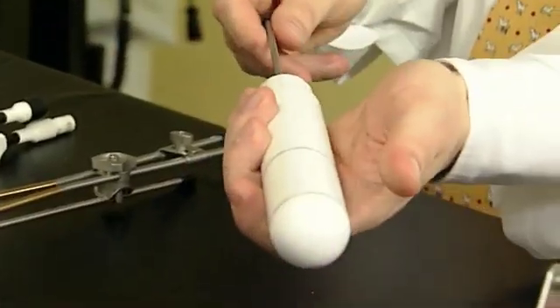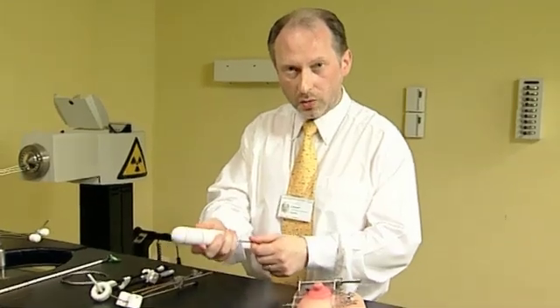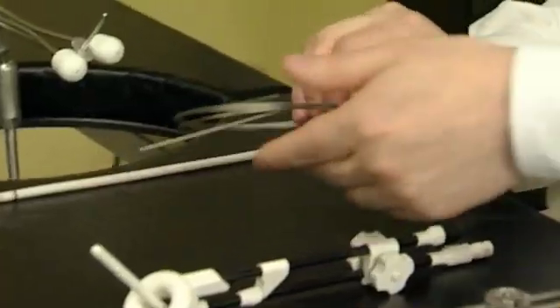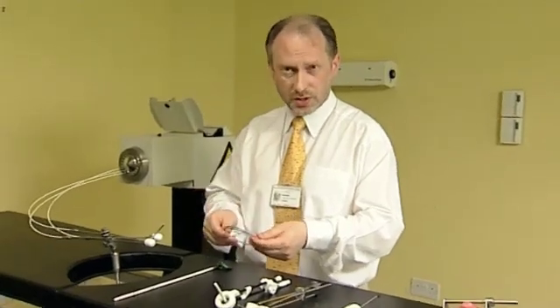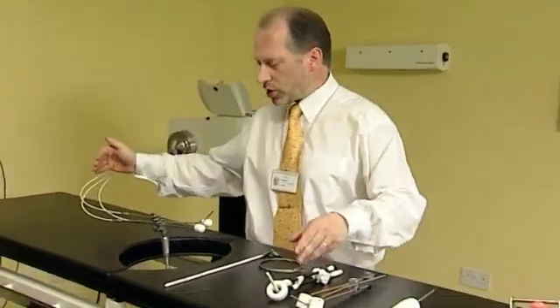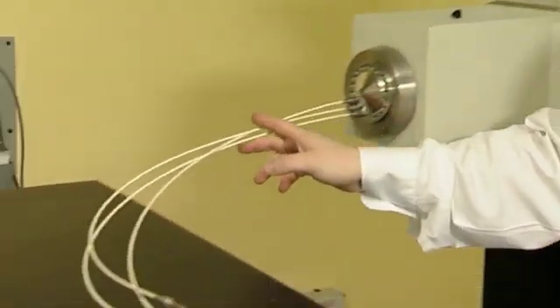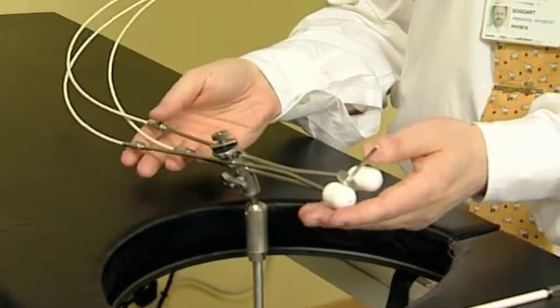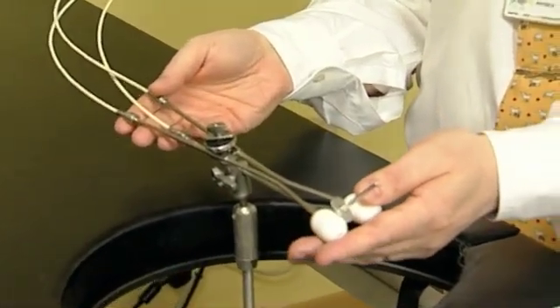We can also use an applicator to treat the vagina alone, but the principle remains the same in that we use a high dose rate source which is transferred from its safe down transfer tubes which sit in the applicators that have previously been inserted into the patient.